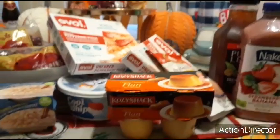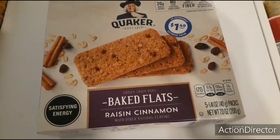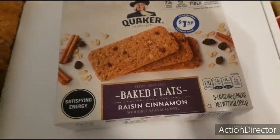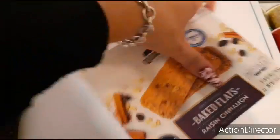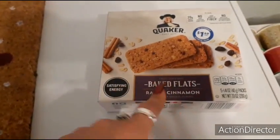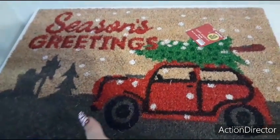My husband really likes these Quaker baked raisin cinnamon flats. I've hauled these so many times — if you've been with me you know I haul these all the time. I saw them again and grabbed him a box. The expiration date is January 28, 2021. They're now $1.49.